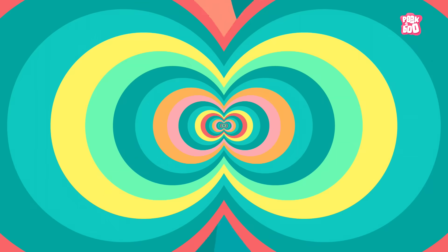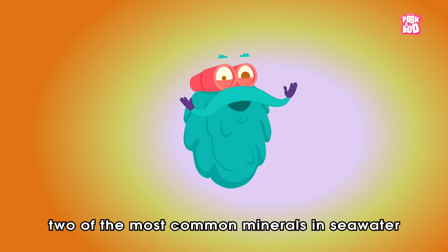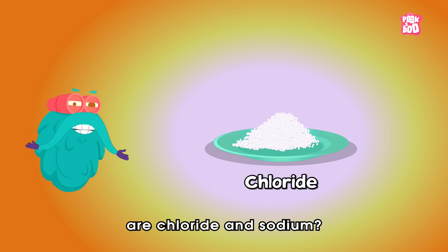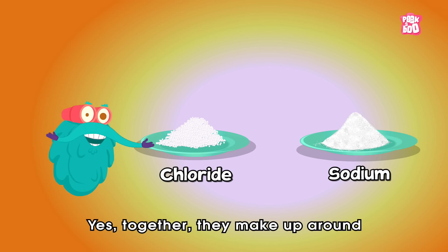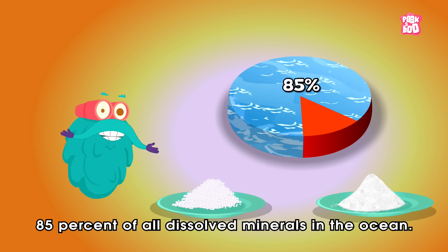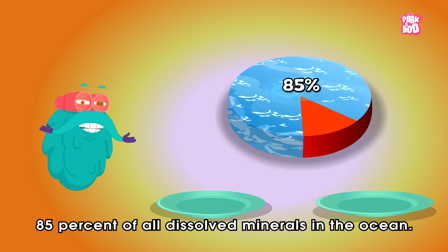Trivia time! Did you know two of the most common minerals in sea water are chloride and sodium? Yes! Together, they make up around 85% of all dissolved minerals in the ocean.